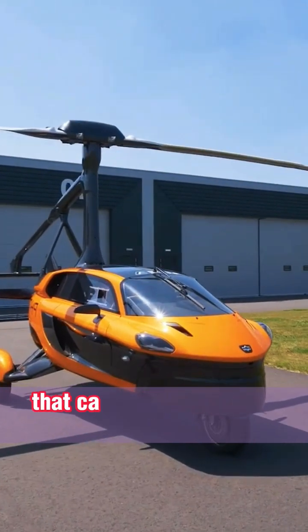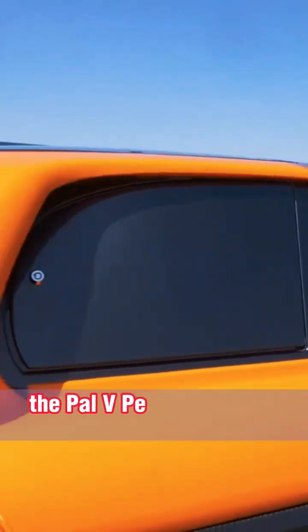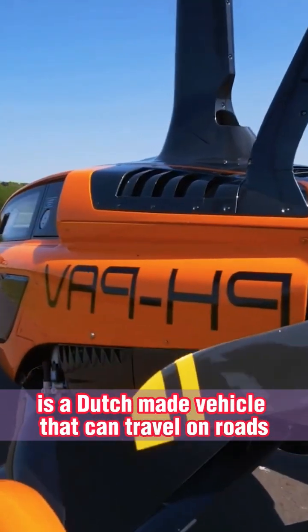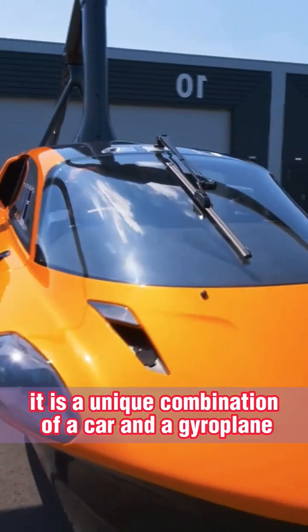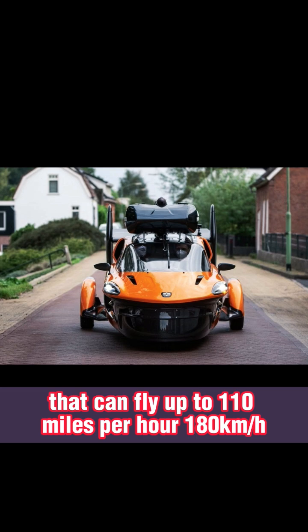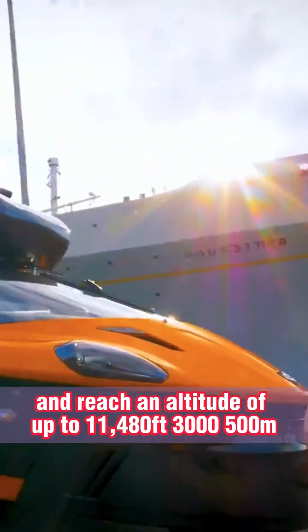The Palve Liberty is a flying car that can convert between a car and a gyroplane. It is a Dutch-made Personal Air and Land Vehicle that can travel on roads and take off vertically. It is a unique combination of a car and a gyroplane that can fly up to 110 mph and reach an altitude of up to 11,480 feet.